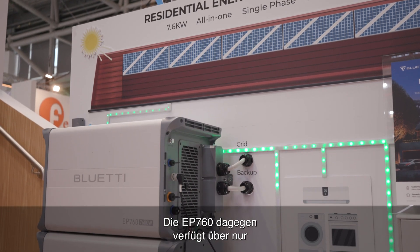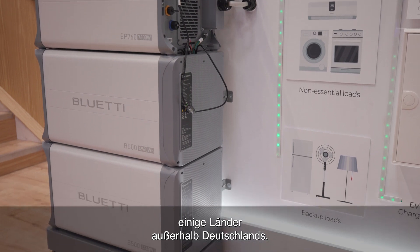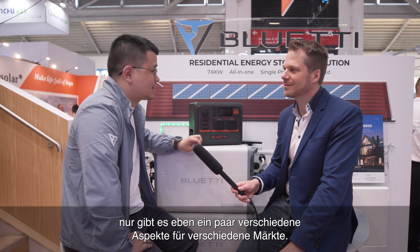The EP600 is a three-phase machine, so it works mainly with most homes in Germany. The EP760 is a single-phase machine, which will be more compatible with countries outside Germany — most European countries, Australia, and even the UK can use this product as their home backup solution. The EP900 is a version for the United States or Canada market. They are basically the same structure, just with a few different specs for different countries.